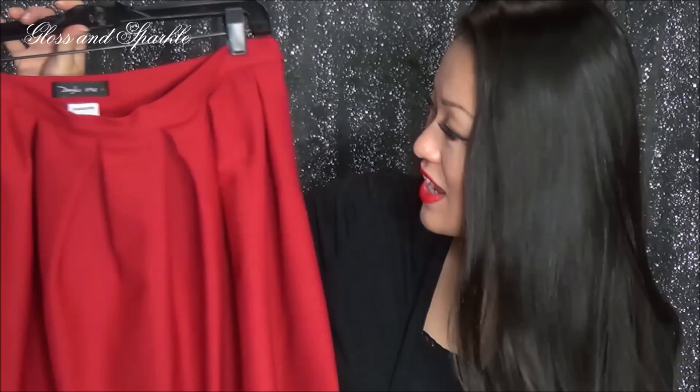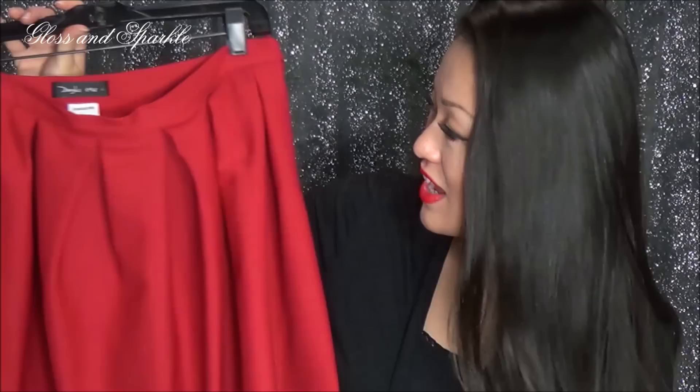If you know me, you know that I am obsessed with midi skirts. I love them and I look for them everywhere — at thrift stores, at the mall. It always seems like they're just too short, and I don't like it like that. I like them to be tea length; that's the perfect length for me. I finally found one at StyleWe.